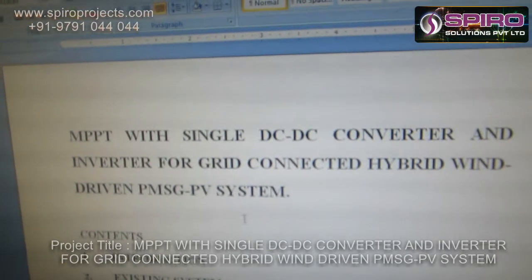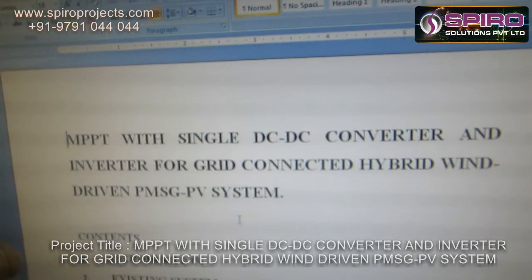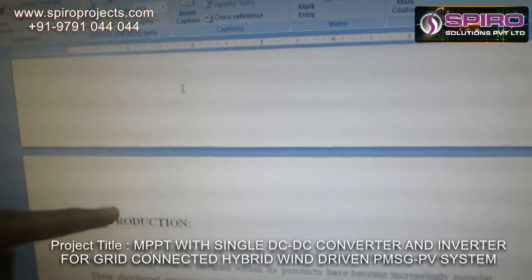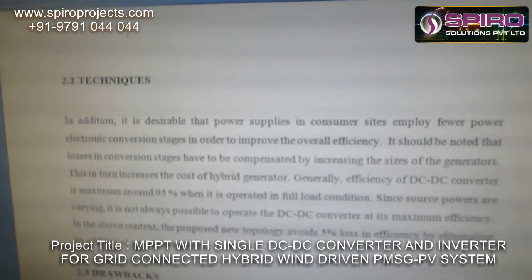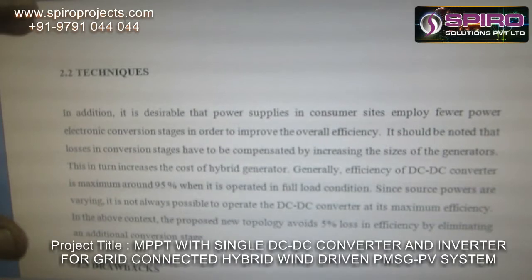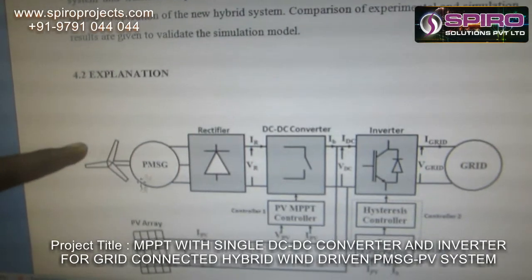The objective of this system is to interconnect two renewable sources — one is PV and the other is wind driven. In the existing system, we cannot connect two renewable sources in a hybrid model. In the proposed system, we are going to connect these two hybrid systems together.